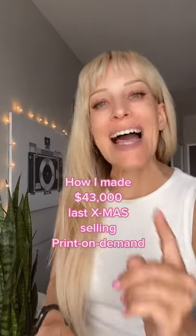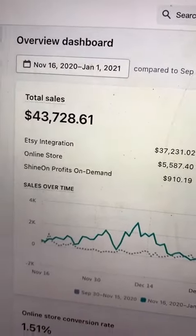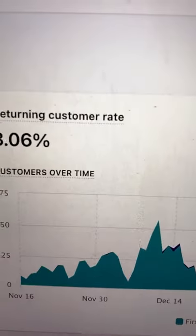Here's how I made $43,000 last Christmas selling print-on-demand products online, and I'm going to show you how you can replicate this for this coming Christmas. Here's my dashboard for last Christmas — as you can tell I made $43,000 and my returning customer rate was about 3%. So here's what I want you to do.